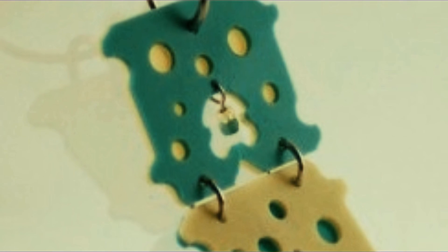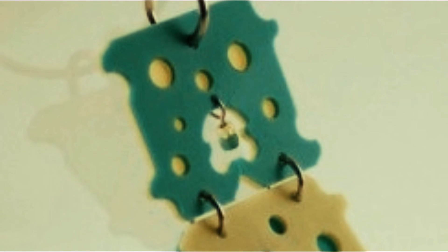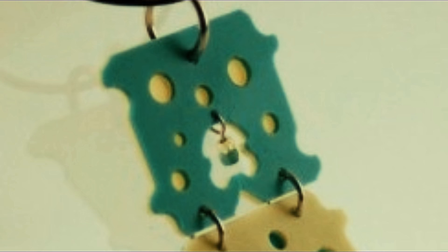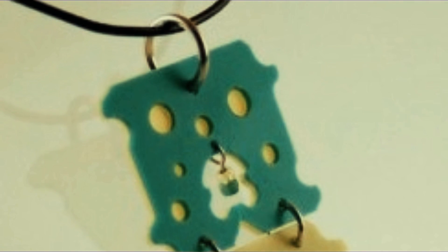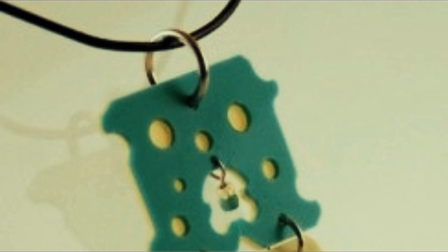Number two: punch different-sized holes into the tags and thread all sorts of rings and chains through them to create an intricate and unique necklace. Now you can make all kinds of fashionable jewelry with ease.